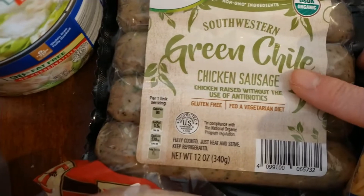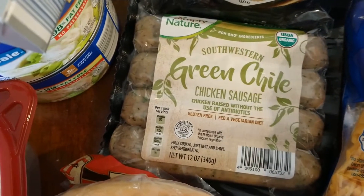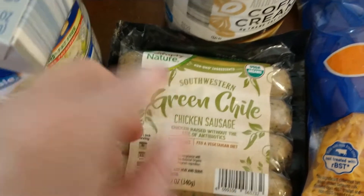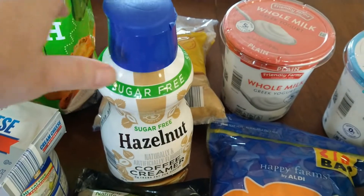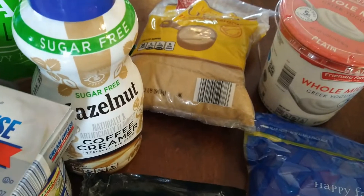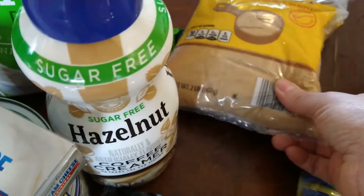We got these green chili chicken sausages — at my Aldi there's a special cold container for seasonal items, so I'm assuming these will be seasonal, but they looked really good. Sugar-free hazelnut creamer: my Aldi was really low on all kinds of creamers so there was very little to choose from. I prefer sugar-free, and hazelnut is okay — I can live with it.